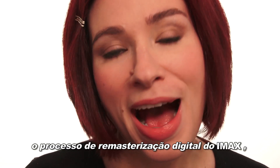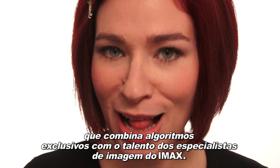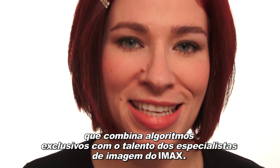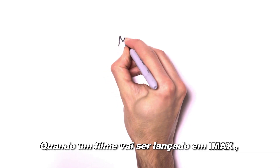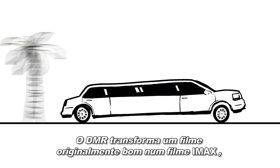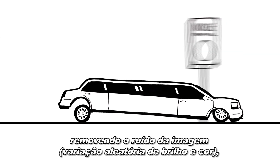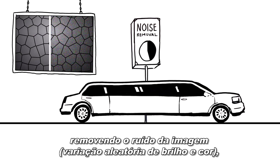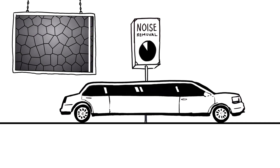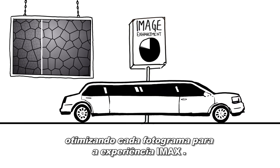The answer is DMR, IMAX's digital remastering process, which combines proprietary algorithms with the talents of IMAX's in-house image specialists. When a movie is going to be released in IMAX, it gets special treatment. DMR transforms an already great movie into an IMAX movie, shot by shot, removing visual noise, random variation of brightness and color, and enhancing the image to optimize every frame for the IMAX experience.